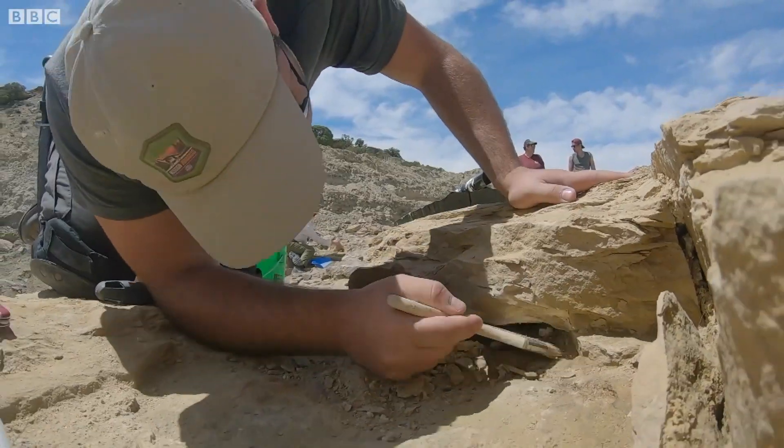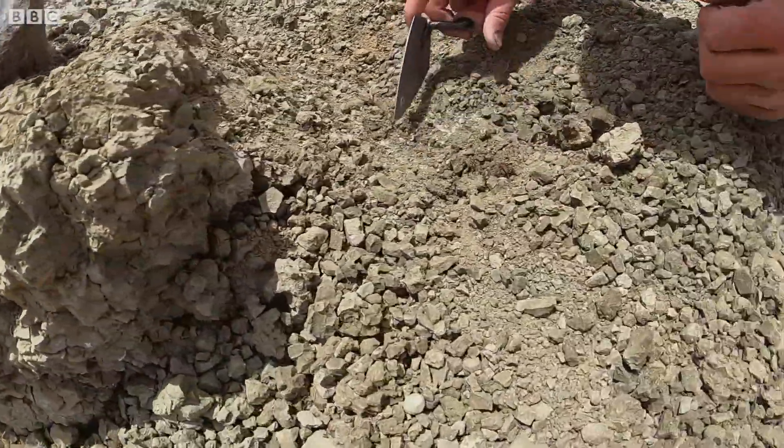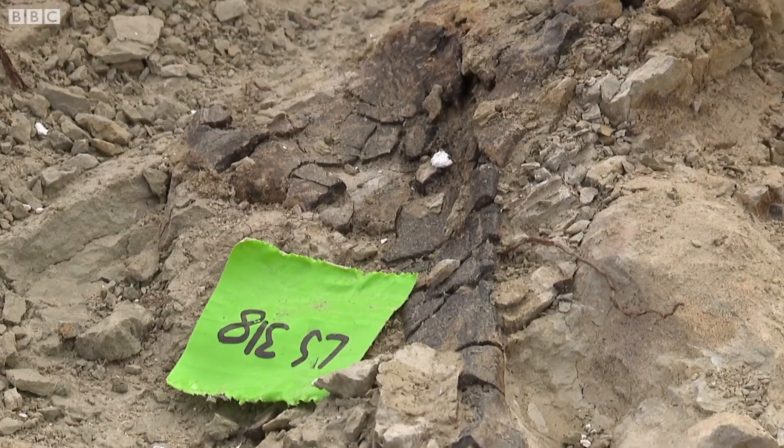A golden age when dinosaurs exploded in shape and size. Some would become truly massive. Every discovery here is revealing more about how they lived.